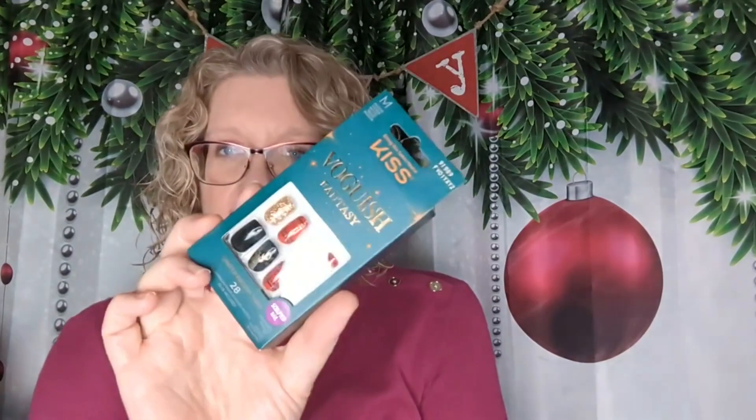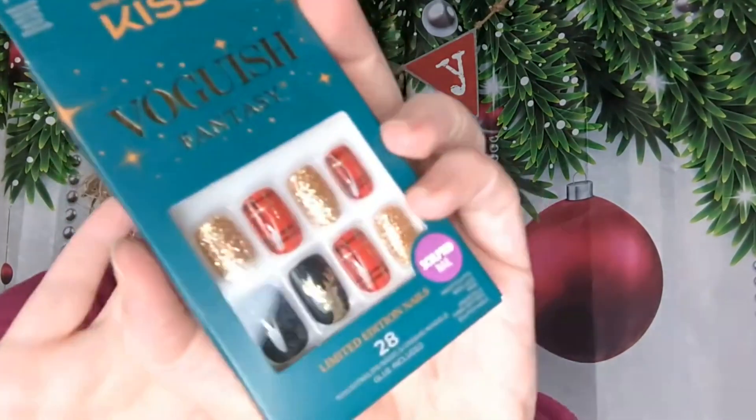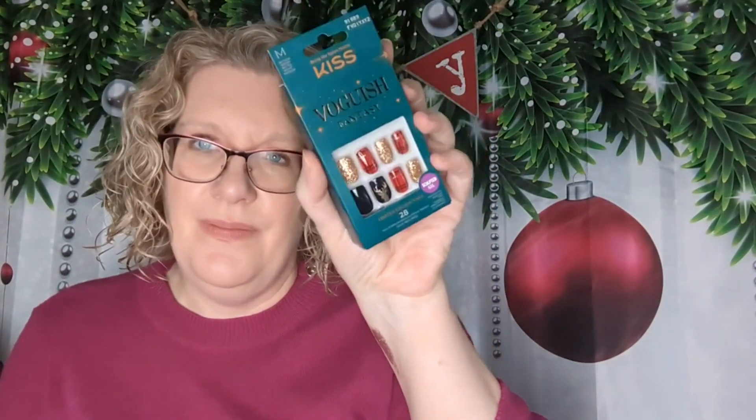To get free shipping, I had to get a couple of other things. These Kiss Nails were on sale and I thought they were really pretty for the holiday, so I did pick these up. Either Emily or I will try to use them next holiday. There are 28 in there, so we should hopefully each be able to wear a set of them.